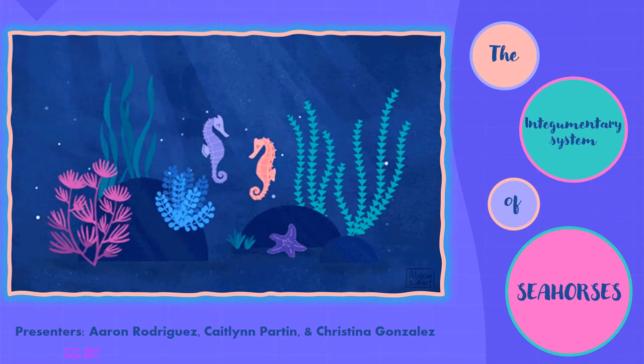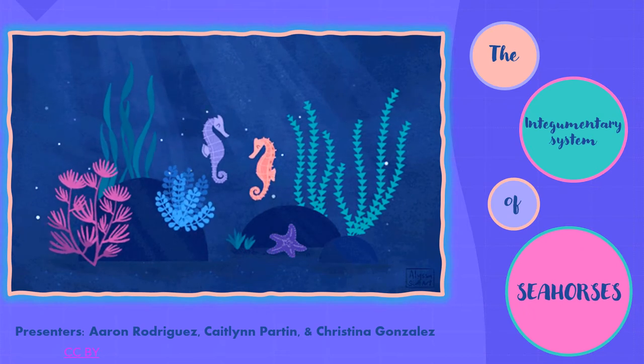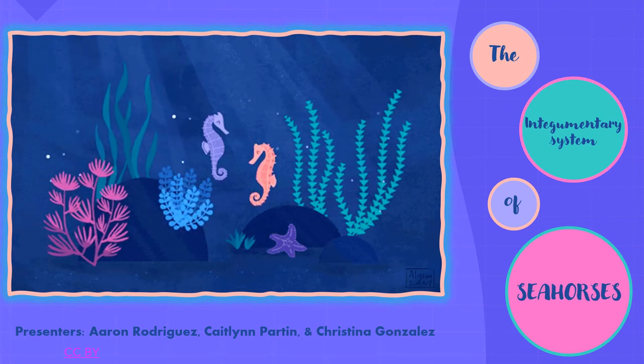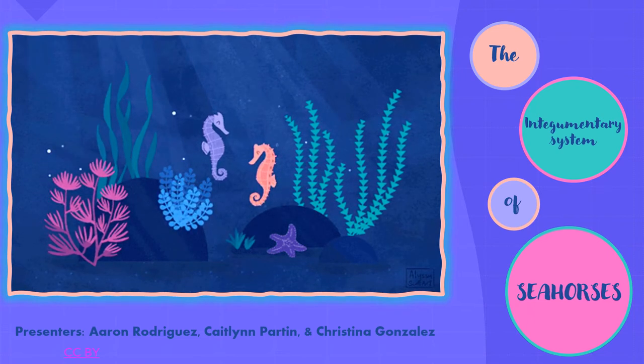Good morning. Today we'll be giving our presentation on the integumentary system of seahorses. I will be one of your presenters today, Aaron Rodriguez, as well as Kaylin Parton and Christina Gonzalez.